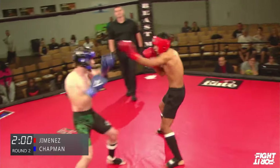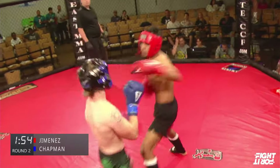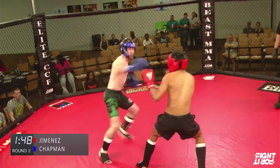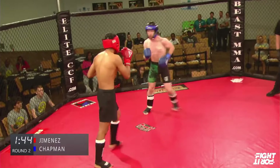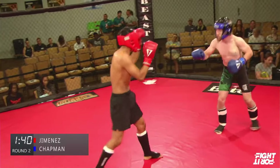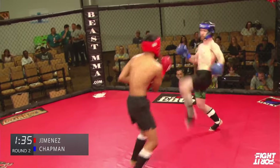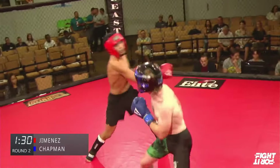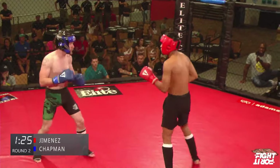Second round between Chapman and David Jimenez. Close first round there. Jimenez swinging wide with the left hook but then finds a home for the right. Jimenez throws a low kick that's checked by Chapman. Those little shin guards don't really do the trick — if you get one checked like that, it still hurts. An overhand right does land.